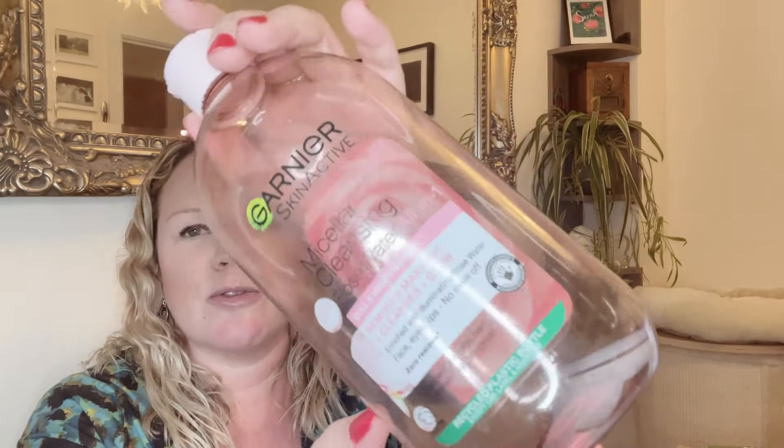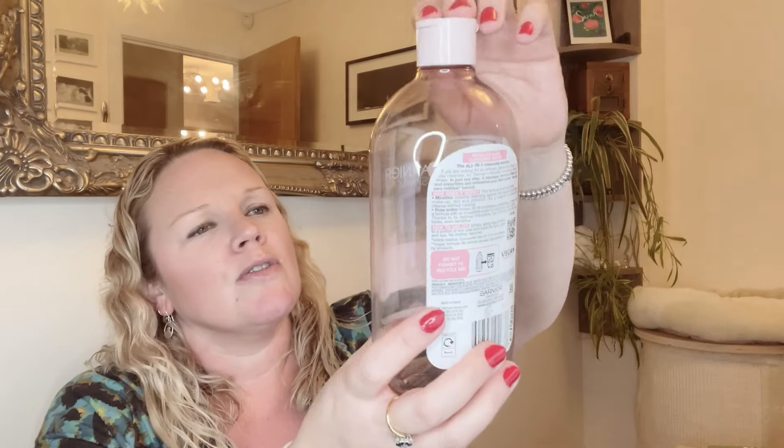For skincare, I've got the Garnier Micellar Water with rose water — I'm not sure if I got it by accident or just decided to try it, but I actually really like it. It has a slight rose water scent and is supposed to be brightening. However, I've reordered the standard Garnier micellar water because this one was more expensive and I think may have been limited edition. I didn't notice it was significantly better, so I'll stick with the normal one for now.